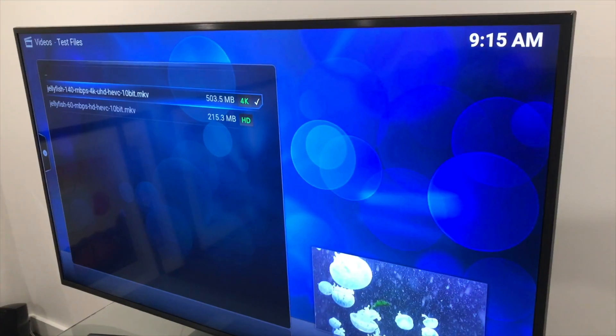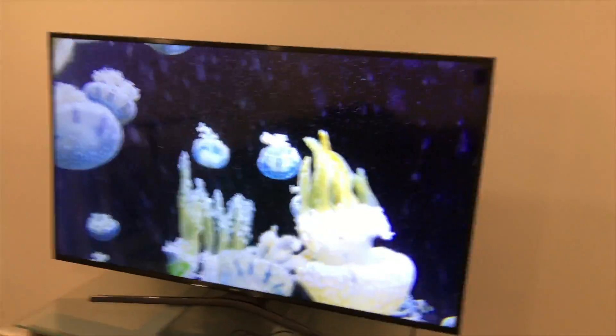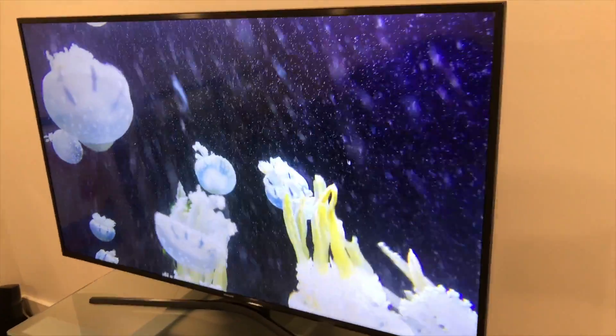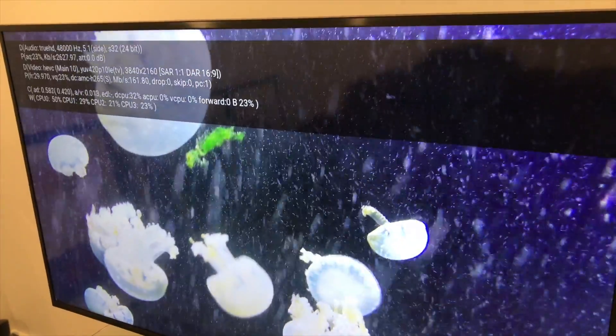So I went out and used my Jellyfish test file that I've been using on all of the other devices you've seen here on the channel lately, set my TV to 4K, and we played back a 140 megabit per second 4K HEVC 10-bit file with Dolby TrueHD audio. We threw the book at it, and it was able to play back just fine with no dropped frames. So I think you will have a very good home theater experience even with the newer high bitrate files you might be coming across on your NVIDIA Shield.